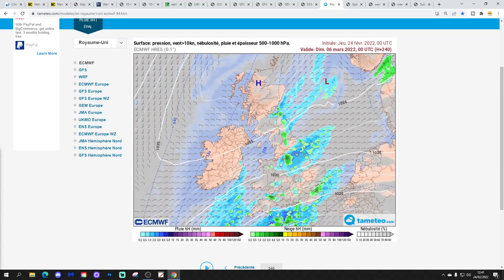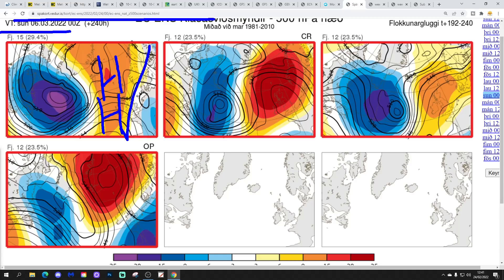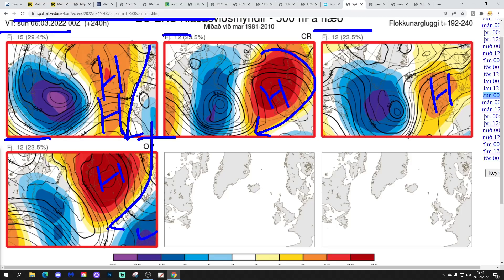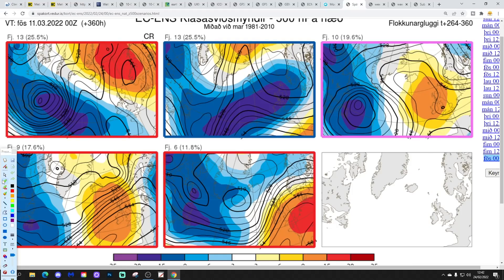The ECM ensemble options for day 10 — around the 6th of March — show: 15 members have high pressure to our west and northwest bringing a chilly north-northeasterly wind; 12 members have high pressure slightly to the north bringing an easterly; another 12 have high pressure right over the top of the country; and another 12 including the operational run take high pressure north with low pressure over France, bringing east-northeasterly winds and cold conditions with snow showers into the east. If you combine the 15 members there with the 12 and the other 12, it does look as though high pressure going north is a real possibility as we get toward day 10, bringing in colder air.